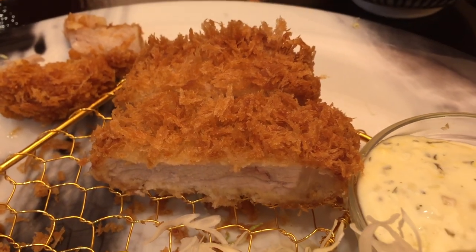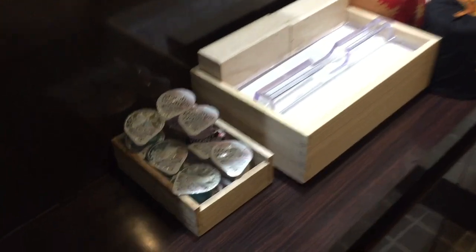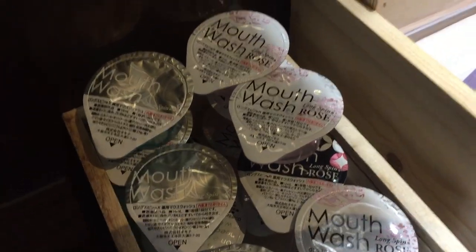It's super affordable. They also have a really clean and fresh toilet that smells great. They've got two different types of mouthwash — one regular and one with roast flavor. They've got Q-tips, floss, toothpicks, oil blotting paper, cotton, and more.